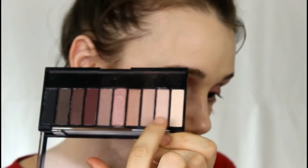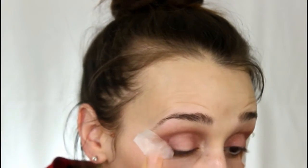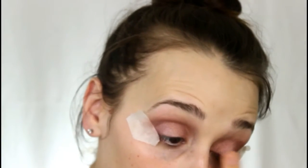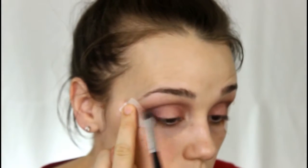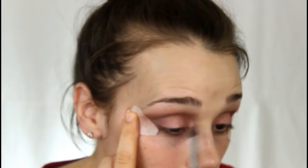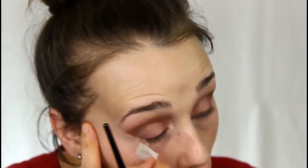Now I'm taking the light champagne shade on my finger and patting it on top of my lid for an extra pop, then blending it out to the sides with my fingers. I'm going back into my crease with the second-to-last brown shade in the palette, using a small blending pencil brush just to deepen the crease.